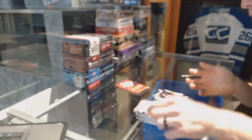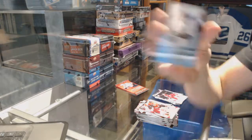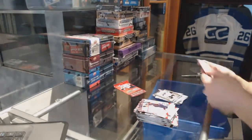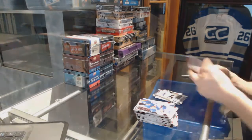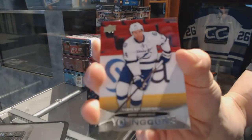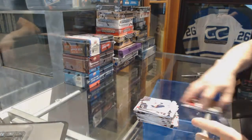Young Guns for the Ottawa Senators — Colin Greening. Canvas for the Arizona Coyotes — Shane Doan. Ultimate Team for the LA Kings — Jarrett Stoll — Jarrett Stoll base. And we're going to get Young Guns for the Tampa Bay Lightning — Brett Connolly.